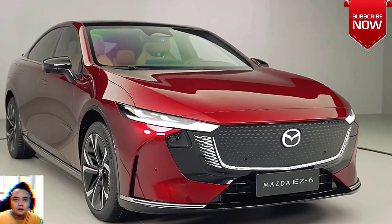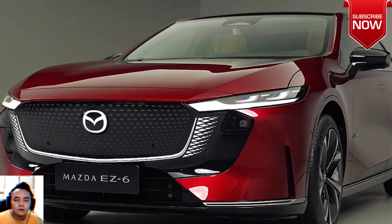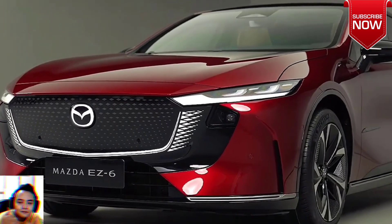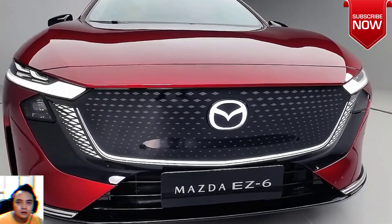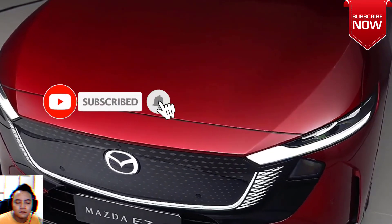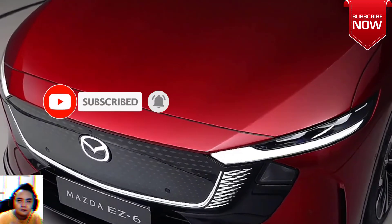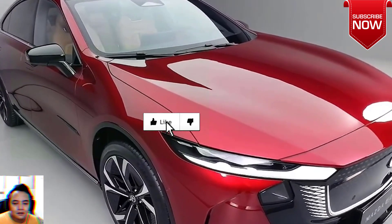Mazda removed the 6 from its lineup in the United States back in 2021 before pulling the plug in the UK last year, and in Japan just a few months ago. However, the mid-size sedan slash wagon technically never went away in Europe and other markets. In China, there's finally a new 6, but it has nothing to do with the aging model that has been around since 2012.